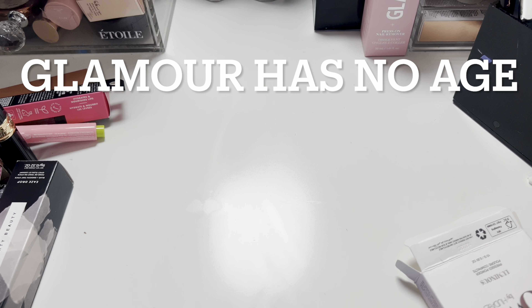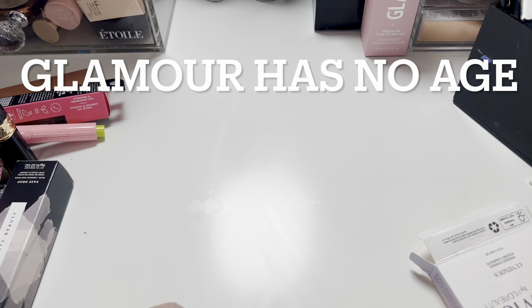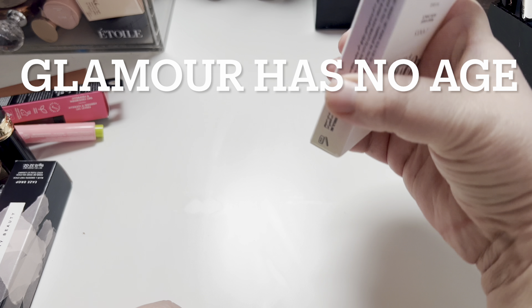I get the basic BoxyCharm subscription, which I believe is $33. And then for $15 more, I get the Boost, which is a high-end product. To be honest, I'll give it two more tries and then I'm just going to say no more after this last box.